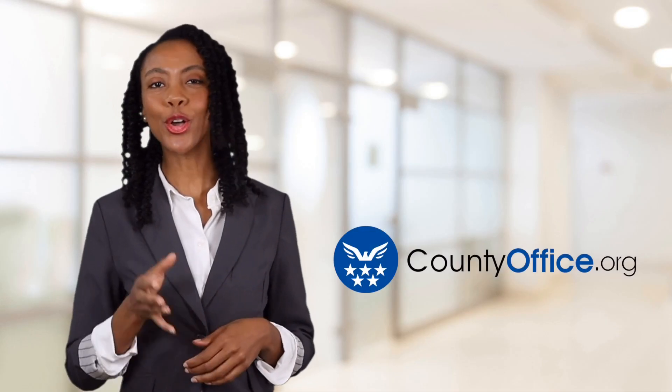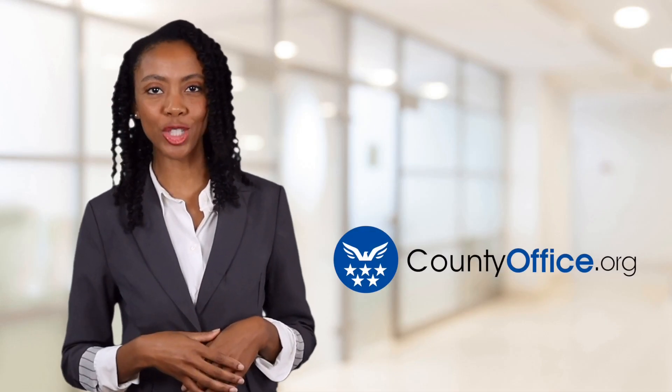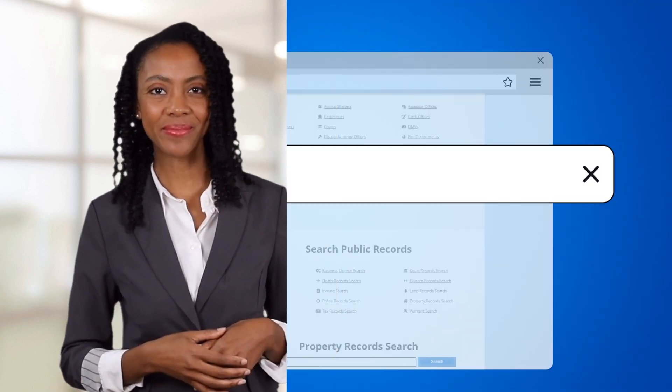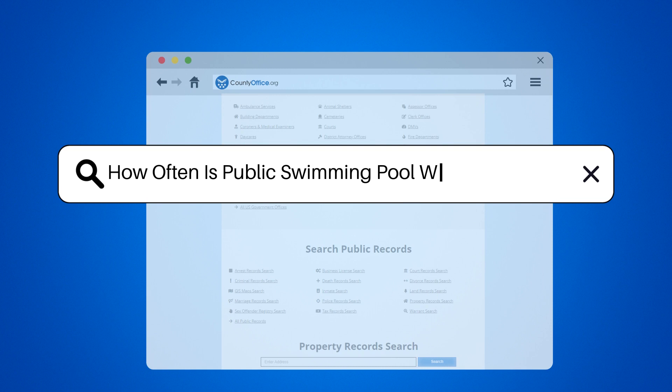Welcome to County Office, your ultimate guide to local government services and public records. How often is public swimming pool water changed?